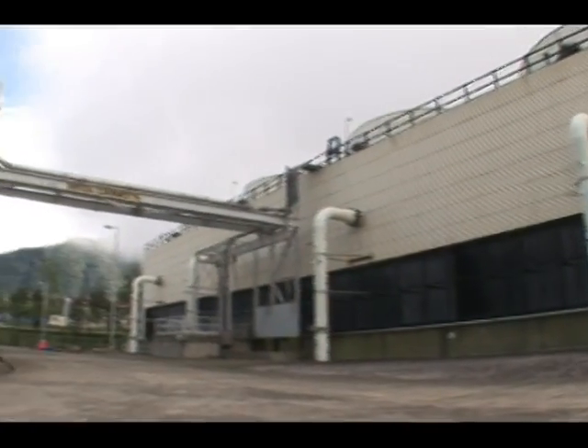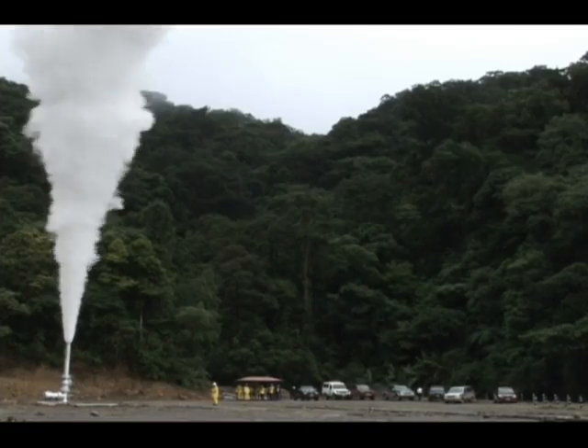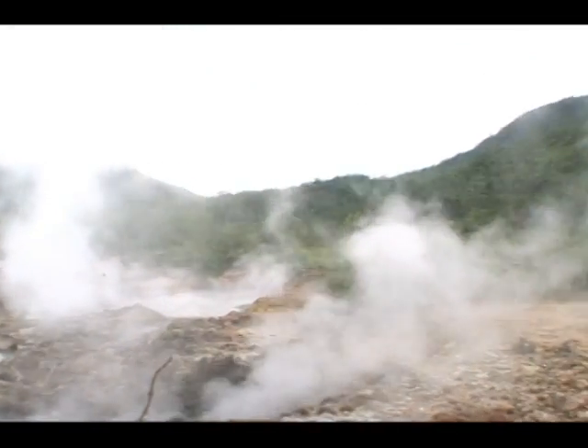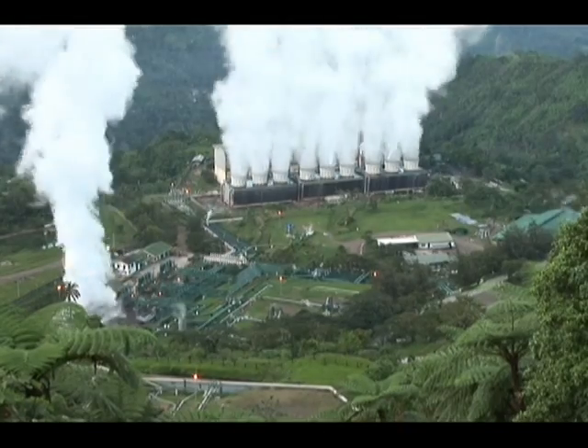Geothermal power is clean, abundant, and most importantly, sustainable. Geothermal energy occurs naturally in hot rocks, hot liquids, or steam beneath the ground. And by drilling down into them, we can harness the energy to run our power plants.